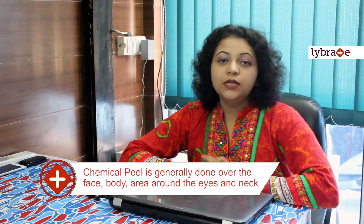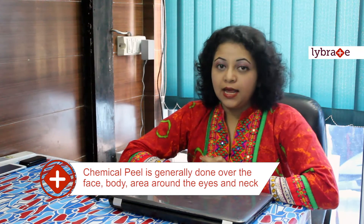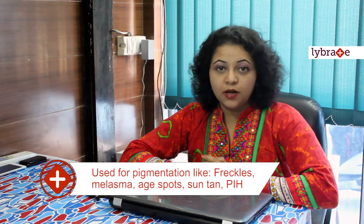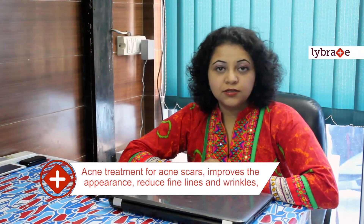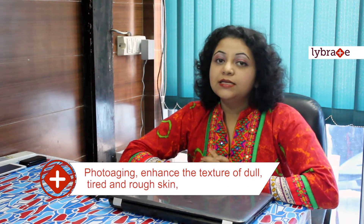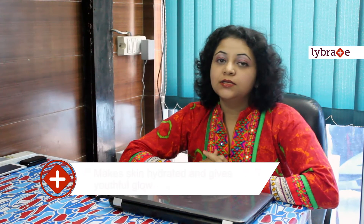We can use chemical peels on the face, body, area around eyes and neck. These are generally used for improving various types of pigmentation like freckles, melasma, age spots, sun tan, and PIH. For treatment of acne, acne spots and scars. For improvement in appearance of mild scars. For reducing fine lines and wrinkles. For photo aging. For enhancing the tone and texture of dull, tired and rough skin. For giving the skin an overall hydrated and youthful glow.